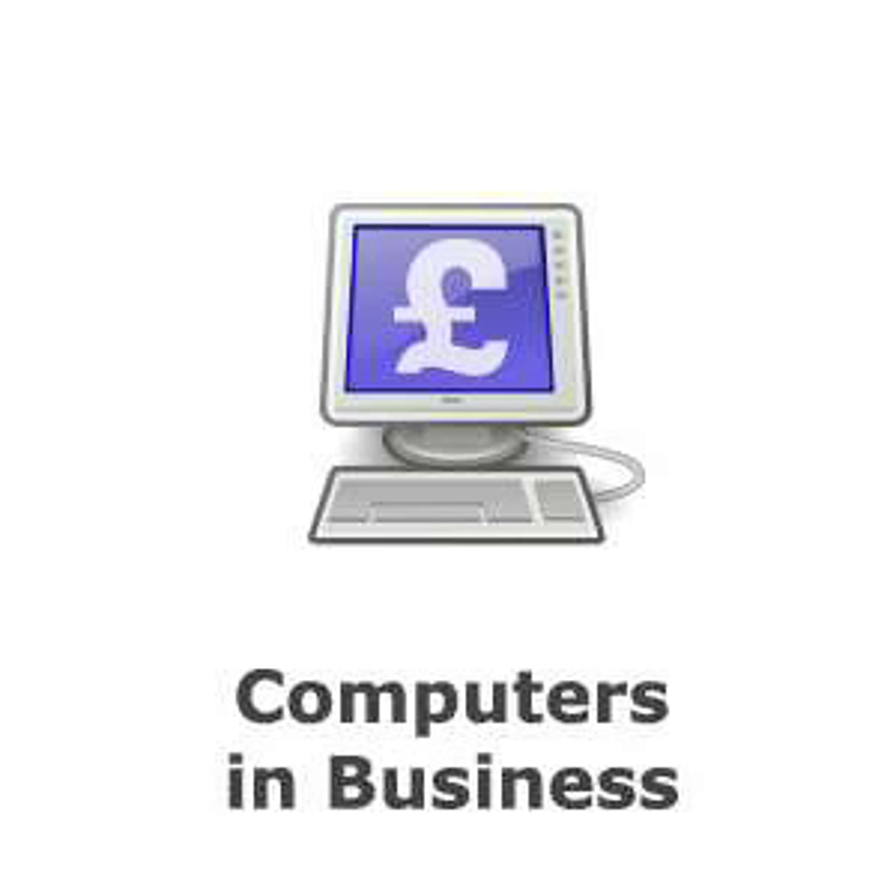Airline booking systems allow travellers to access flight times and ticket prices, choose their flights and pay for their tickets online. It is common for banks to offer current accounts that can be run totally via the internet. Balances can be checked, deposits and payments made, direct debits and standing orders set up, all from the convenience of the account holder's PC.